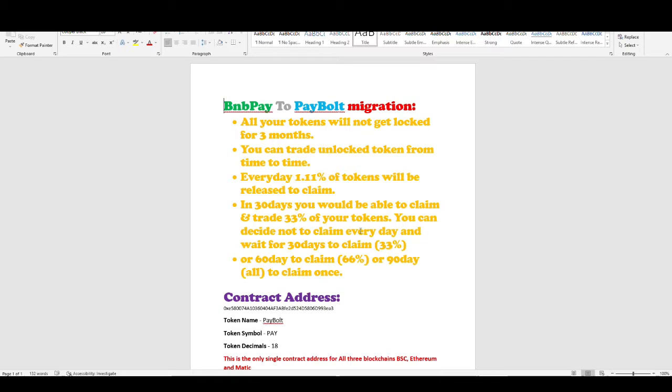The reason behind these kinds of restrictions is simply to avoid a dump situation and to save the investors.